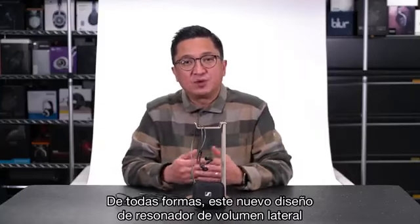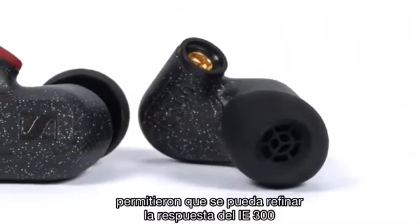This new side volume resonator design and other optimizations allowed Sennheiser to refine the response of the IE300. The IE300's treble sounds smoother and more polished, but not at the expense of treble presence or extension versus the IE400 Pro sibling. The IE300's bass was also tamed compared to the IE400 — sounding more controlled, a bit less thick, cleaner down low, so it sounds a bit faster and more responsive in the bass. With the IE400 there were times I wished for tamer bass, and the IE300 tames it some for sure.